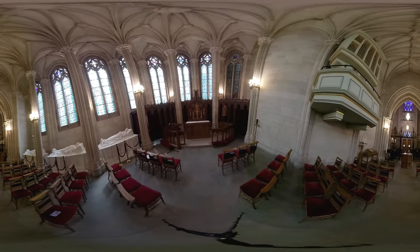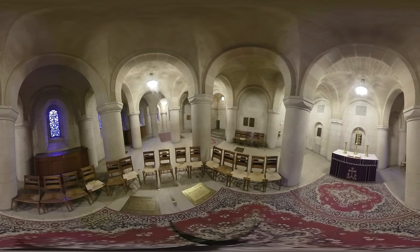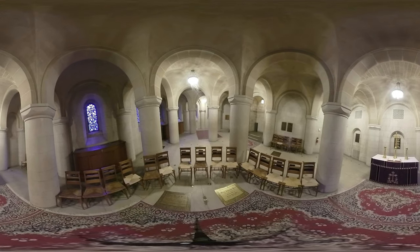Between the Memorial Chapel and the chancel, a flight of steps descends to the crypt. Here are buried a number of past university presidents and their wives, as well as other important figures in the university's history.